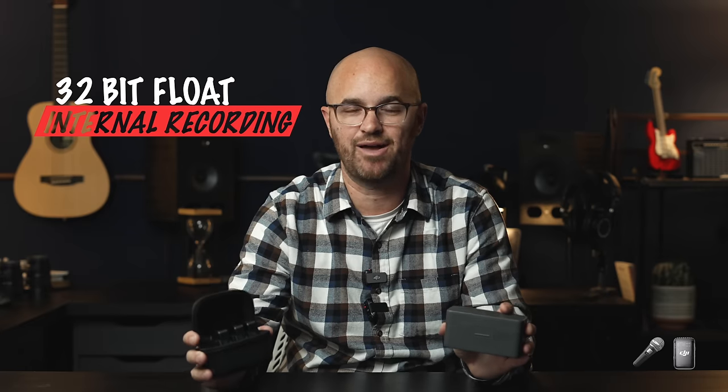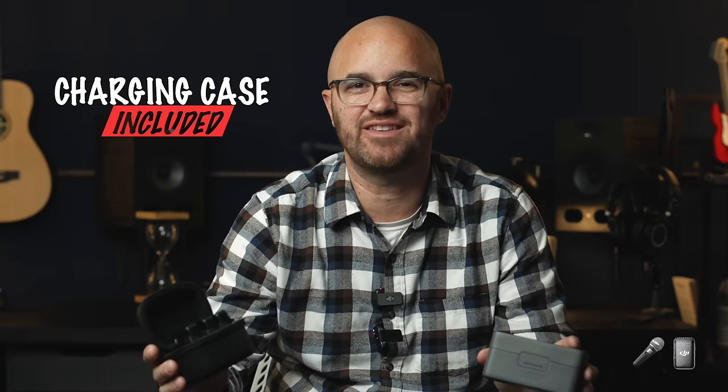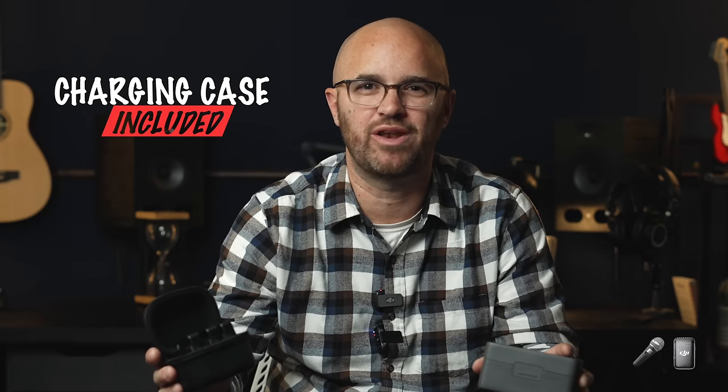Let's talk about the similarities between both units. Both the DJI Mic 2 and the Rode Wireless Pro are wireless microphone units with their own built-in microphone as well as the ability to plug in a lav. There are two transmitters per set with one receiver that goes to the camera, and they both can take two channels at once and send them wirelessly. They also both have internal 32-bit float recording as a backup or primary source, and both include a case that charges the units, with roughly 18 to 21 hours of battery life.